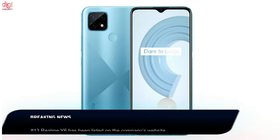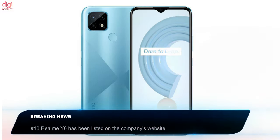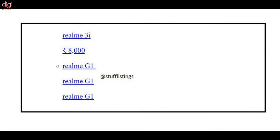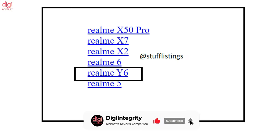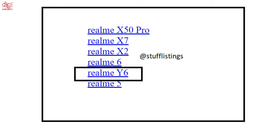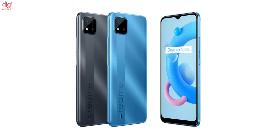Realme seems to be working on a bunch of new smartphones. Earlier this week, the Realme G1 was spotted on the official Realme India website, believed to be a new budget series placed close to the current C series. Now the Realme Y6 has also been listed on the website, though the listing doesn't reveal much, making it hard to speculate whether it will be a budget or mid-range offering.